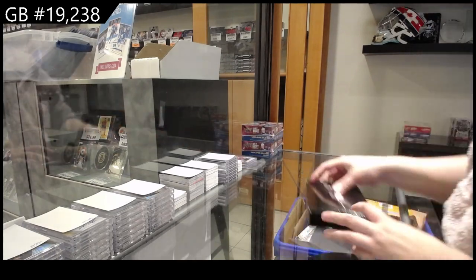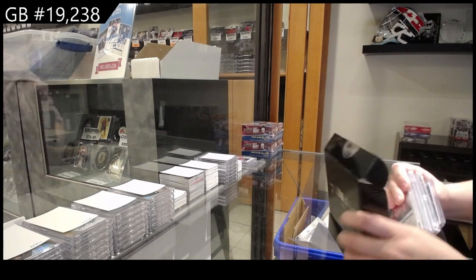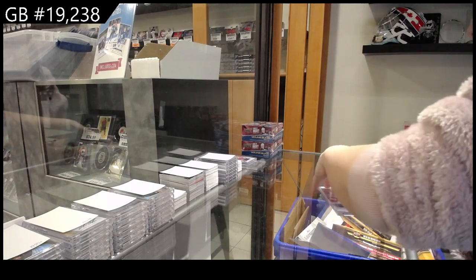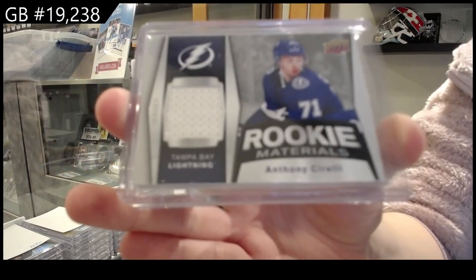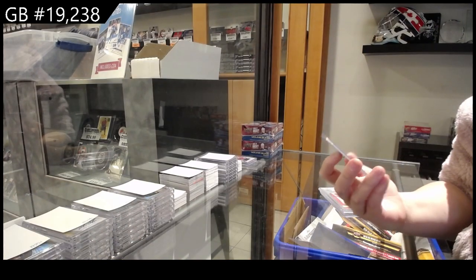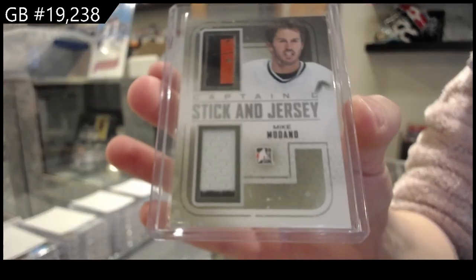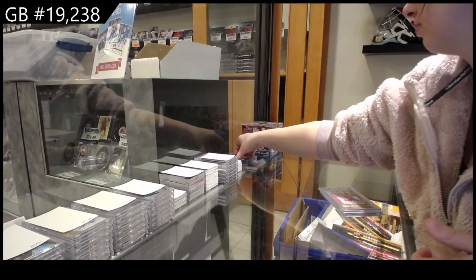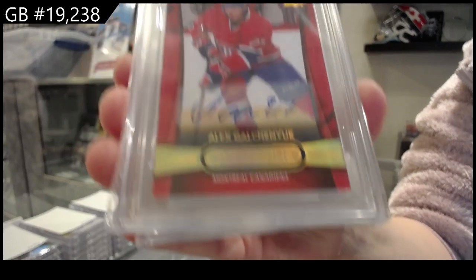Box number two — double-sleeved cards in this one. We have a rookie materials jersey for Tampa, Anthony Cirelli. A stick and jersey silver version of Mike Madonna for Dallas. And an overtime auto for Montreal, Alex Galchenyuk.